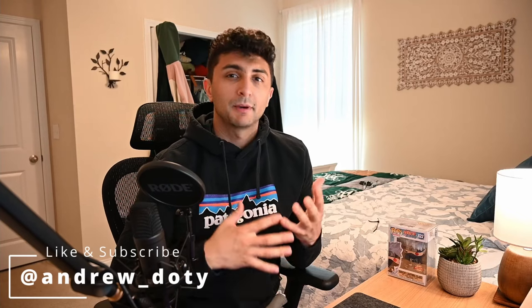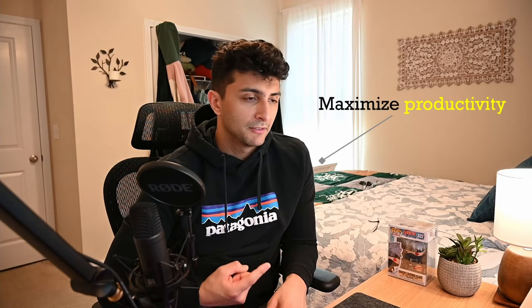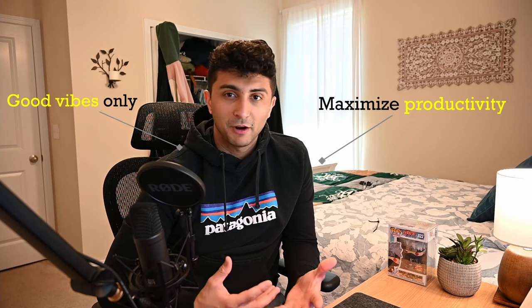Welcome to the channel. Today I'm going to be talking about exactly how I set up my desk to maximize my productivity while still feeling very comfortable and homey, and just making it an enjoyable place to sit around for 12 hours a day. So let's get into it.